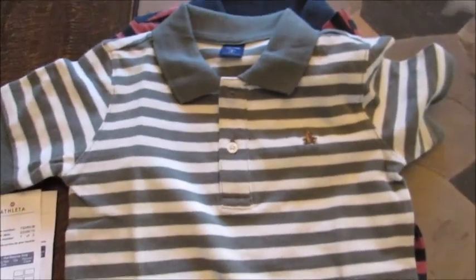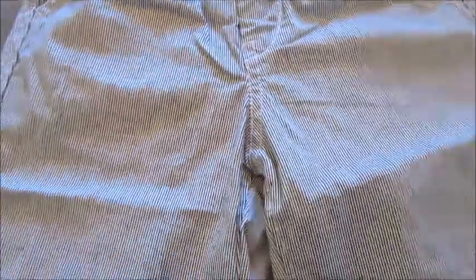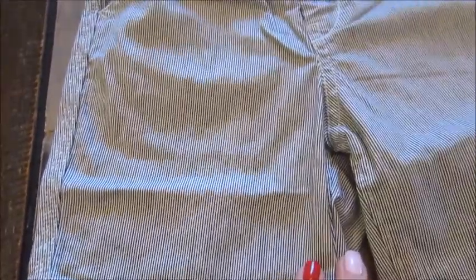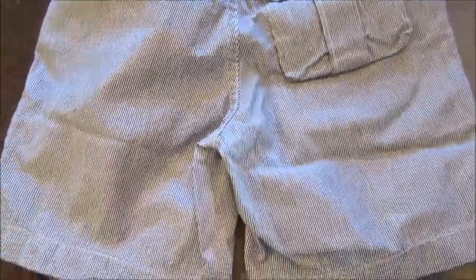These next shorts are one of the two items I'm going to return. Online they were shown being worn by a little boy and looked good, but in real life I just don't really love them. These were $17, normally around $30. I don't love the length and I'm just overall not impressed with the look of them, so these will be going back.